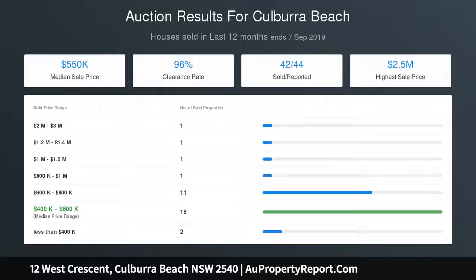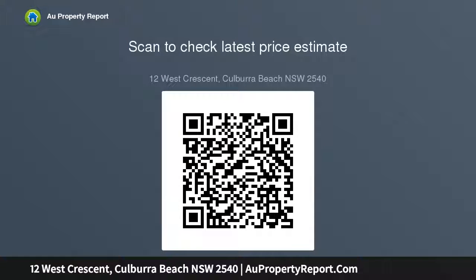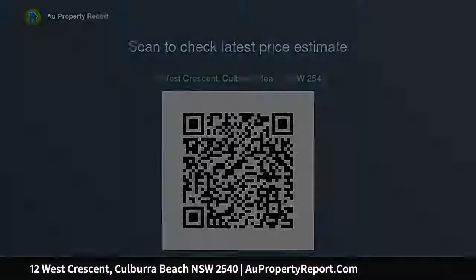Situated on a sought-after quiet and leafy street, this solid brick home has a great floor plan for easy care family lifestyle focused on relaxed indoor outdoor living, taking in those mountain views from your front entrance and a relaxed stroll to Lake Wollongong at the end of the street to feed the ducks or launch the boat. Centrally located.